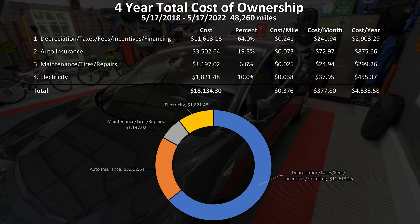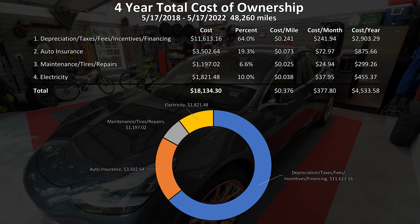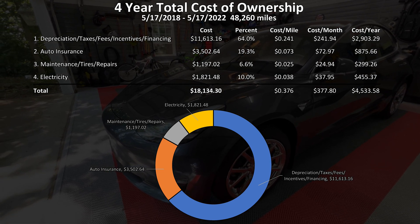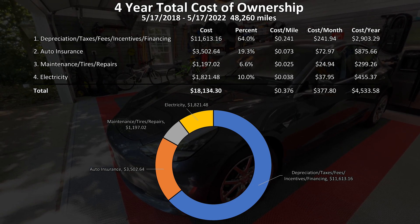Here is a donut chart of the four categories. I hope this gives you a better understanding of the total cost of ownership for my Tesla Model 3 over the last four years. If you have any questions or comments, please leave them down below. Thanks for watching and I will see you in the next video.